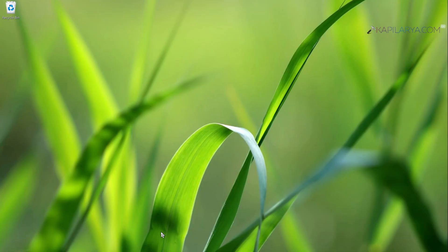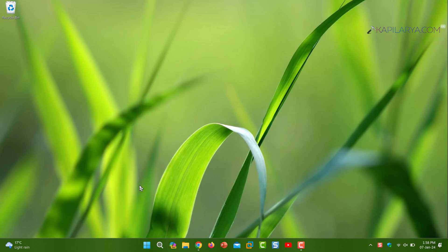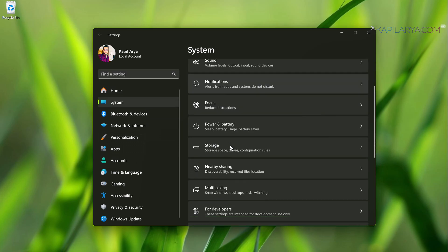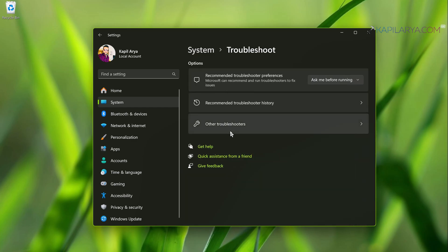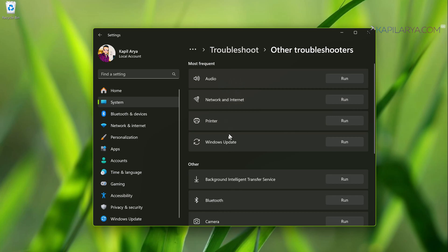Solution number two: open the Settings app by right-clicking the Start button and selecting Settings. In the Settings app, go to System, then Troubleshoot, then click Other Troubleshooters. Under Other Troubleshooters, find the Bluetooth heading and click the Run button next to it.